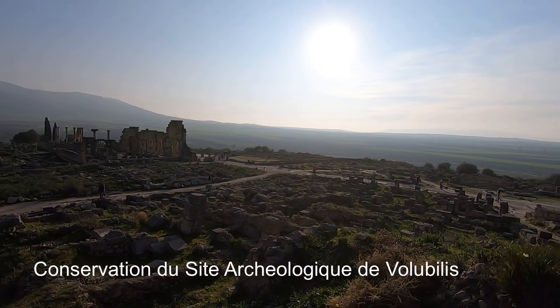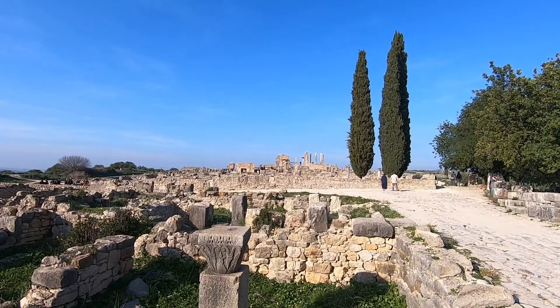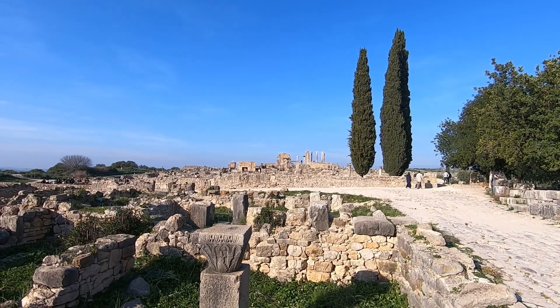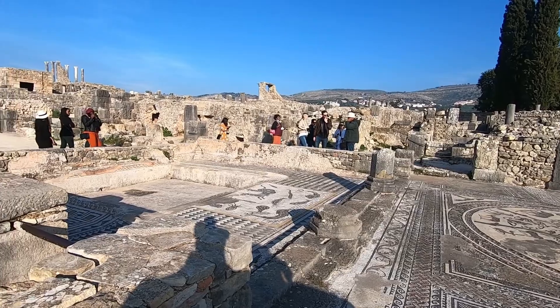The site where Volubilis was once a thriving city is huge. Entry for non-Moroccans is 70 dirham, about £5.50. The first settlement here was built in the 3rd century BC, but the city grew rapidly under Roman rule in the 1st century AD.